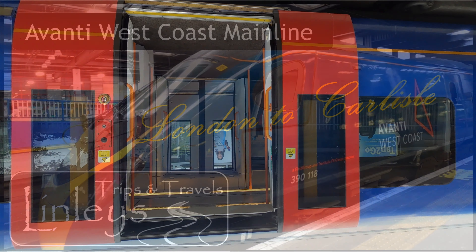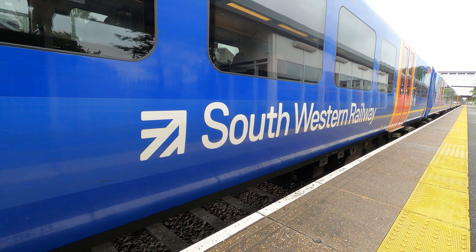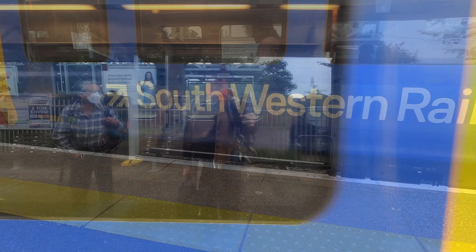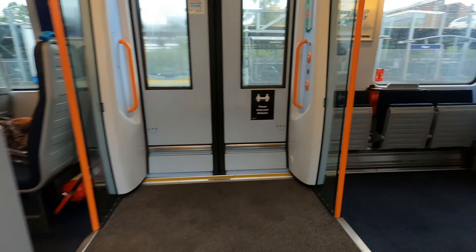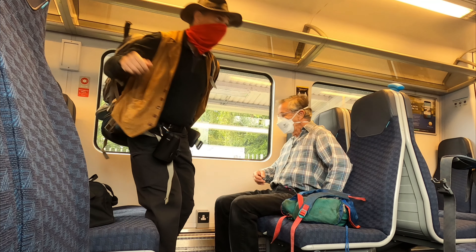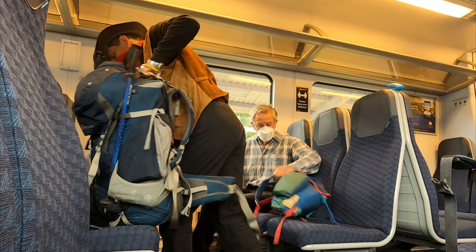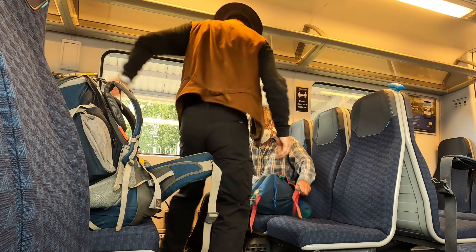Kit and I are travelling by train from the south of England northwards to Carlisle so that we can begin our trekking adventure along Hadrian's Wall. We begin by catching a South Western Railway Basingstoke to Waterloo service. These 450 stock units are striking with their blend of red, yellow and blue liveries. Welcome to another Linleys video.